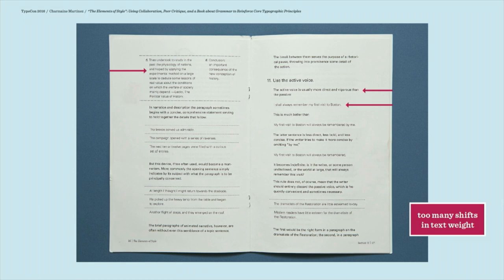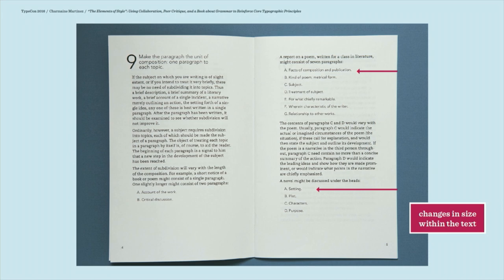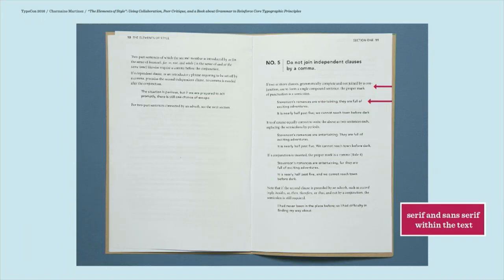Another thing that's fairly typical is that because there are descriptions and then examples — a rule of grammar and a more correct example versus an incorrect one — students will try to find ways to show that distinction. But they might not realize that switching text weights, or switching between different sizes, or going back and forth between a serif and a sans serif, is ultimately going to be kind of distracting. These aren't really mistakes per se, but they might not be the best solution.